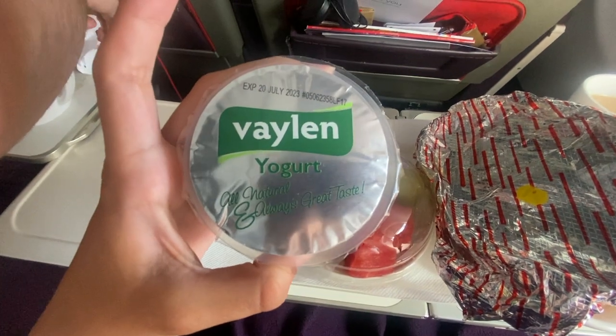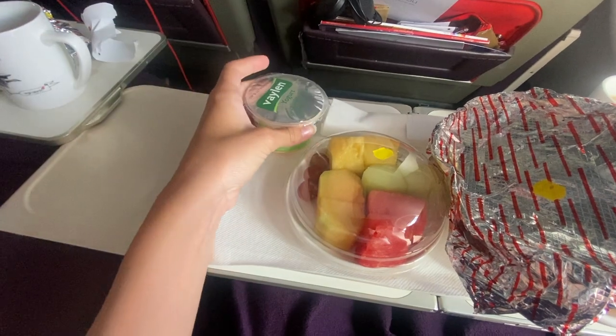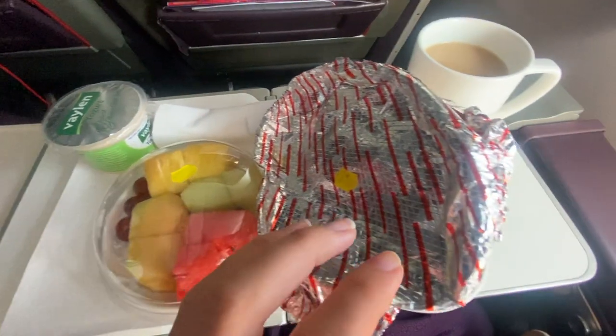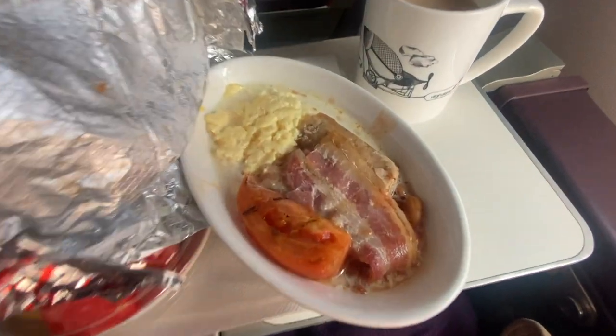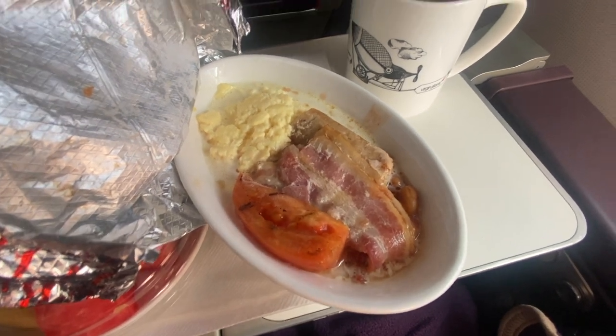Once the lights were turned back on, breakfast was served. I had the cooked breakfast, which was my only real negative of the whole flight — it was extremely watery and had an odd texture. This was disappointing because I normally love aeroplane breakfasts, so I just ended up eating the fruit on the side.